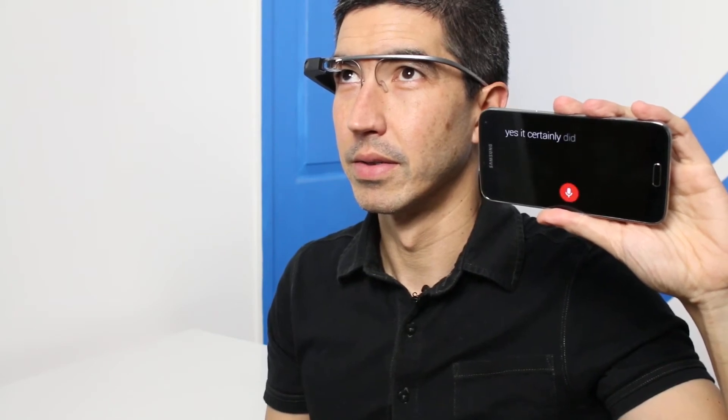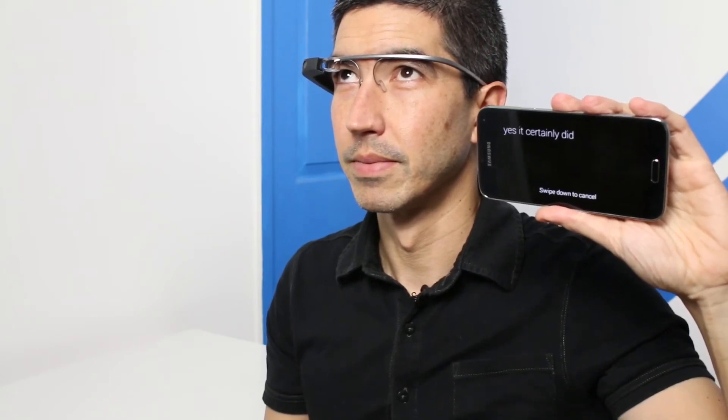Okay Glass, reply. Yes it certainly did. Now based on my few times using it, it doesn't always work. But when it does, you do feel like Glass is intuitively responding to you — kind of like Google Now made flesh, or in this case, titanium and plastic. And the great thing is it's all hands-free, from receiving the message to replying.